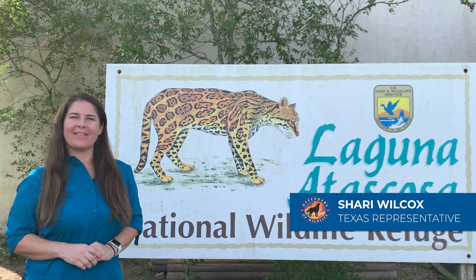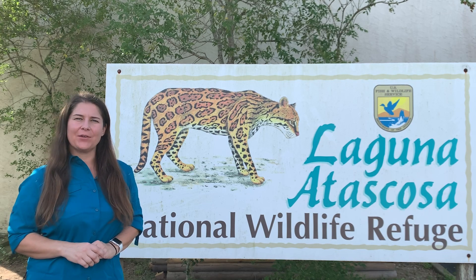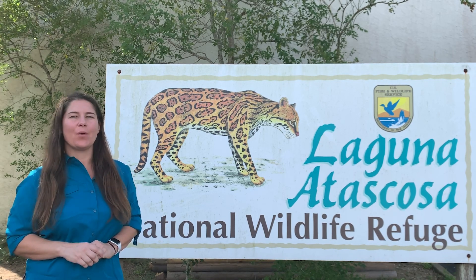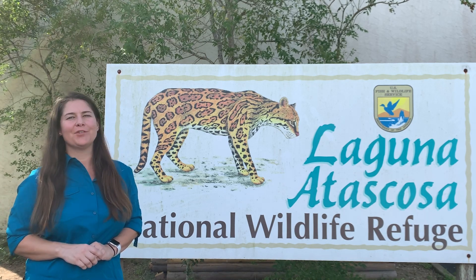Hello, I'm Sherry Wilcox, Texas Representative with Defenders of Wildlife. Today, I'm at Laguna Atascosa National Wildlife Refuge in South Texas, and we're kicking off ocelot research for the winter season. Come join us.